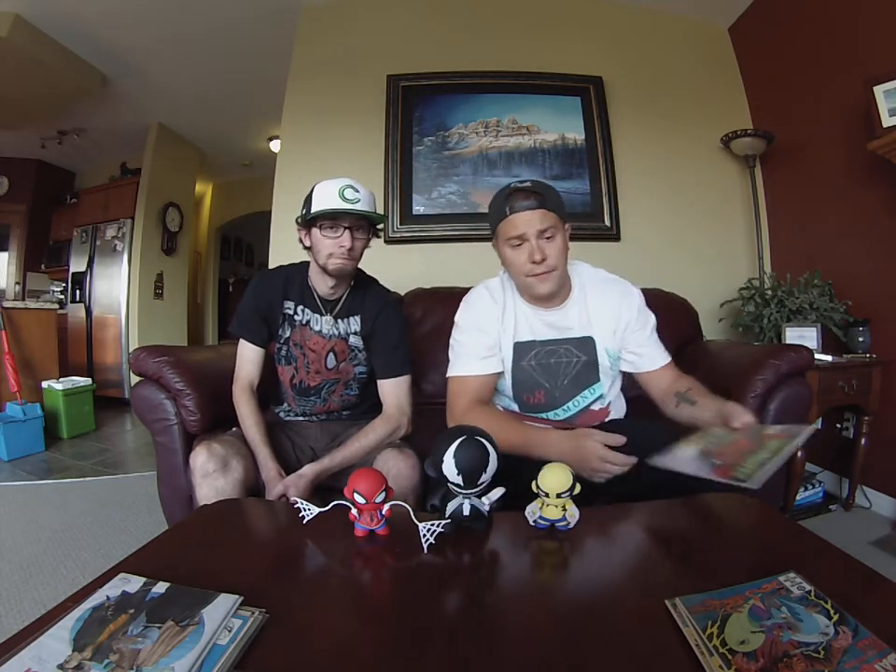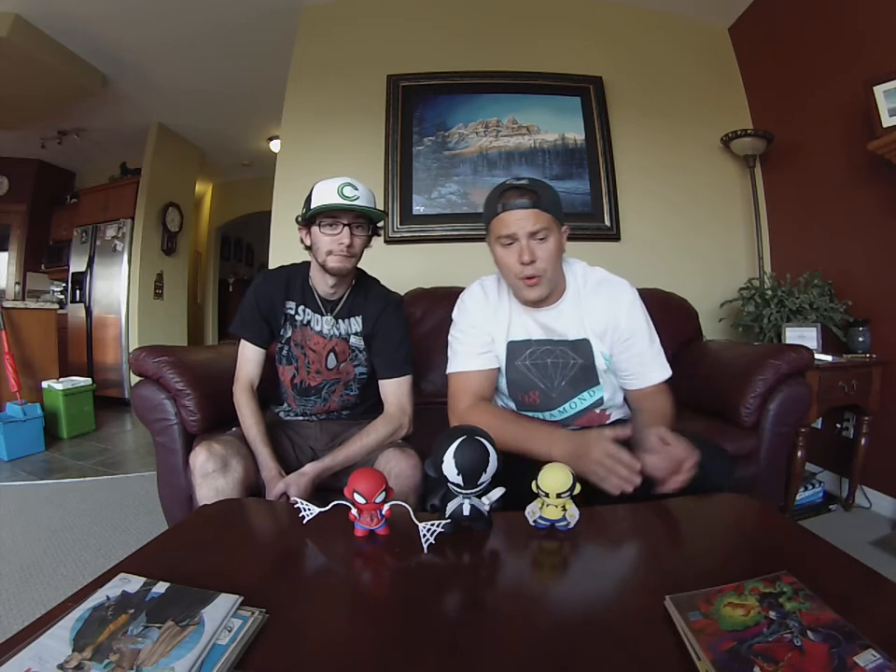So yeah guys, that's it for my haul today, aside from my regular pull books. Definitely wanted to share this video with you guys and introduce you to the boy wonder himself. I guess we'll see you guys next week on New Comic Book Day. See you later, bye.